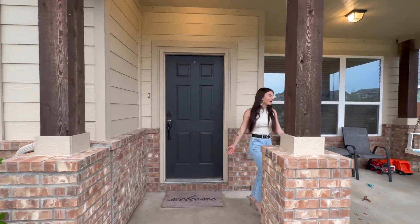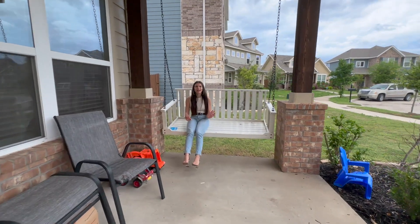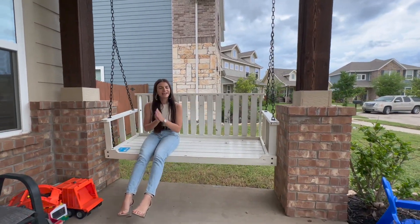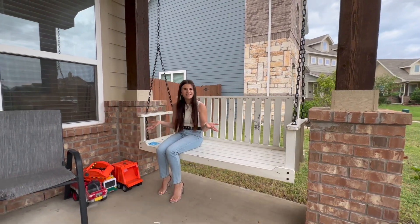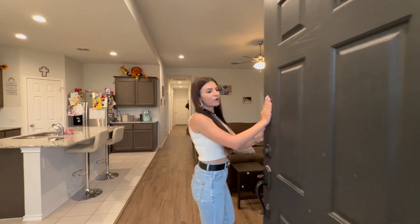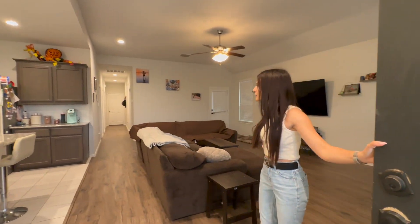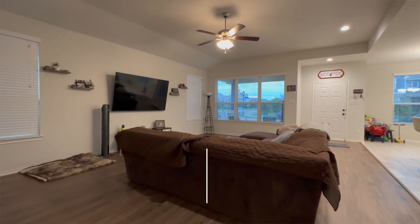We've got a swing out front — this is perfect for hanging out! Who likes tea, who likes morning coffee, who likes to sit outside and just hang out? So you've got your brown wooden door when you walk in the home, and then you have an open concept living space, which everybody loves.